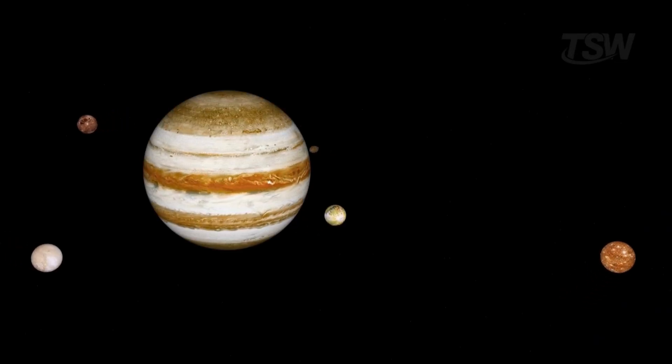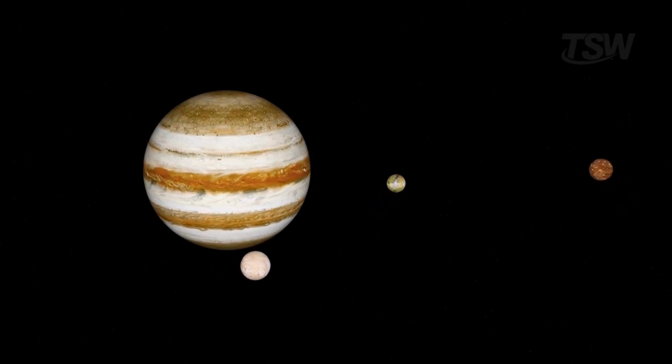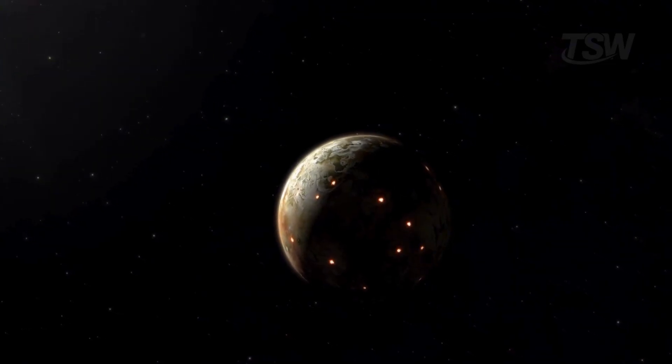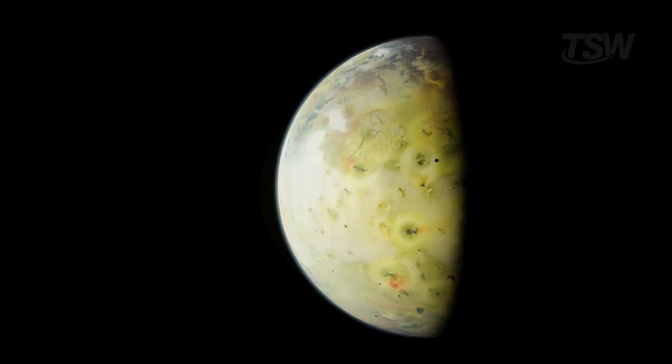There, orbiting that gas giant, are some of the most fascinating places ever found — Jupiter's moons: worlds coated in ice, riddled with volcanoes, and maybe even hiding oceans where life could exist. But before we dream about landings or exploration, we need to understand one essential detail: how long would it take a crew to get there?